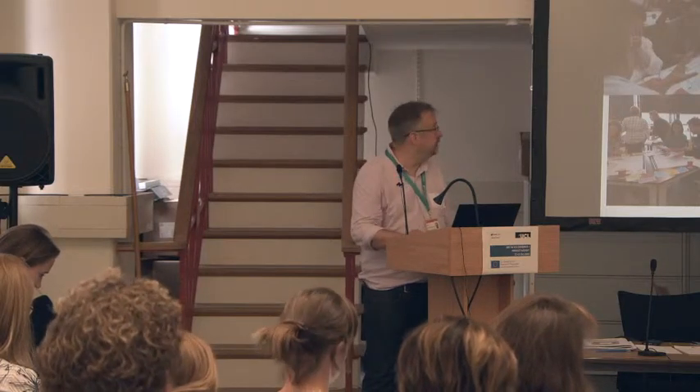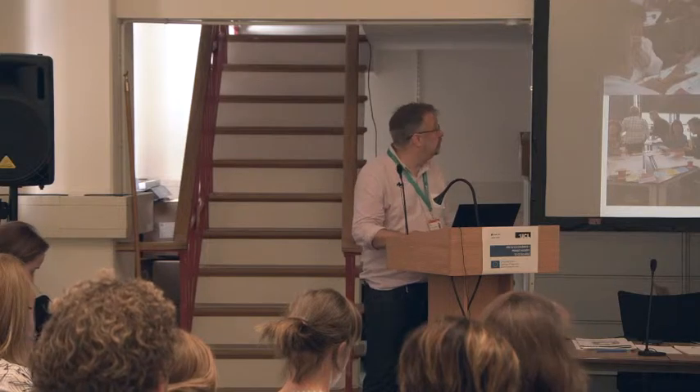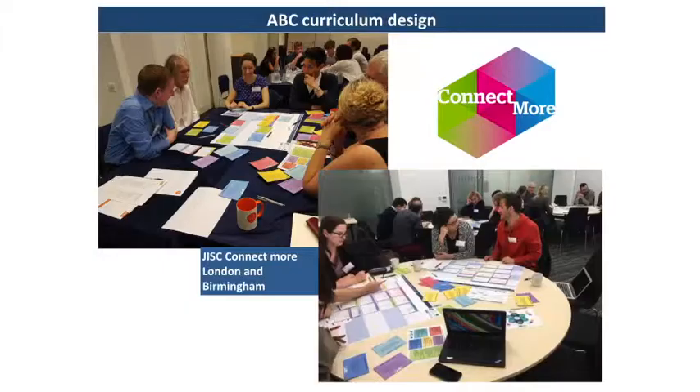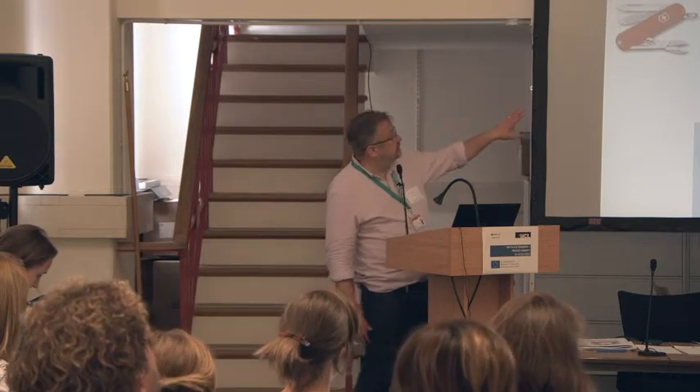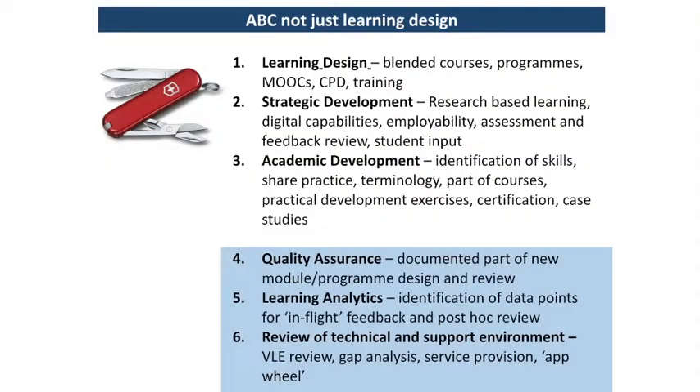Sometimes institutions tell us what they've been doing afterwards and sometimes they don't, but generally the feedback is quite good. People can also do it on their own. The way we use it at UCL is obviously for learning design — that's ABC Learning Design — but we also use it for strategic development, pushing the connected curriculum, and things like assessment and educational change.